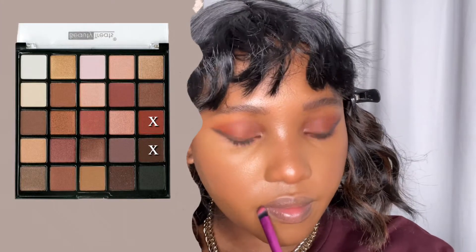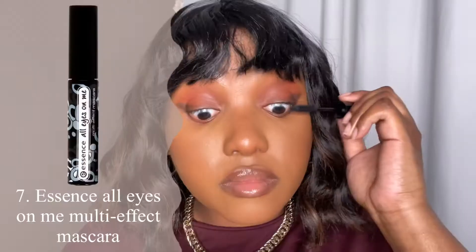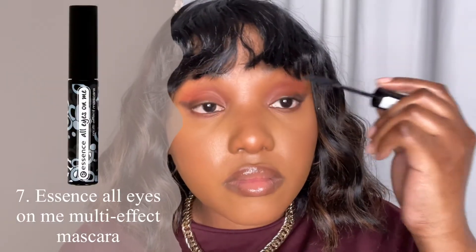I'm taking these two eyeshadow colors again and I'm going to use them as lip liner. Now I'm using my favorite gloss from Maybelline in the shade Stone. The last product I'm using is my Essence All Eyes On Me mascara.